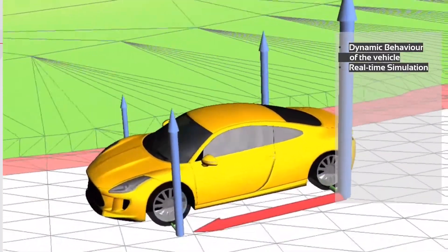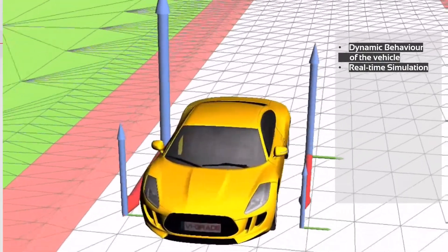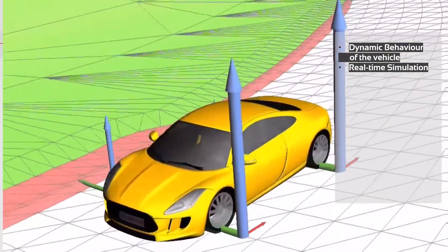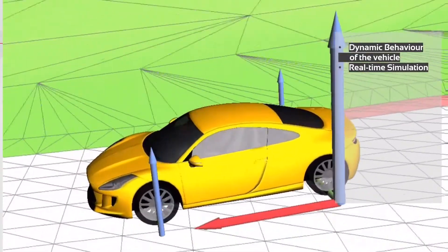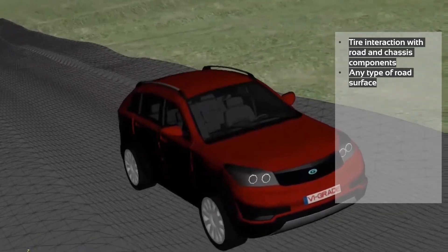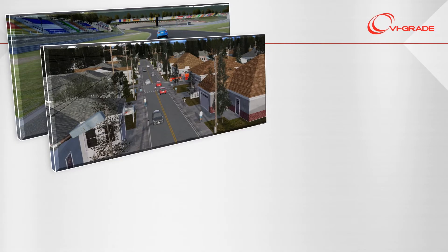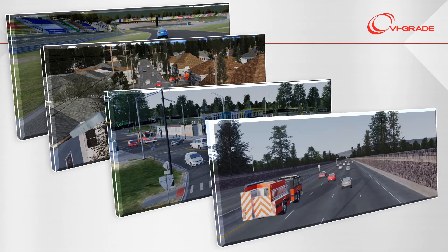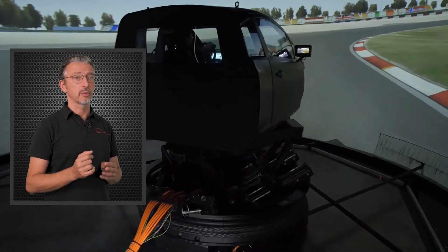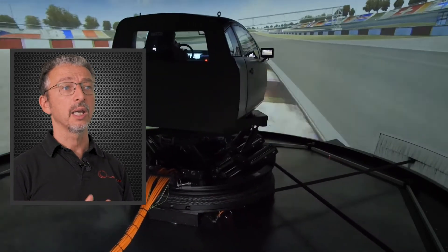To deliver a realistic experience to the driver, a driving simulator requires a software stack that provides reliable information on how the vehicle behaves, how tires interact both with road and chassis, and how the external environment is defined and rendered. In motorsport, being able to train on a circuit and try vehicle setups before a race is key for success.